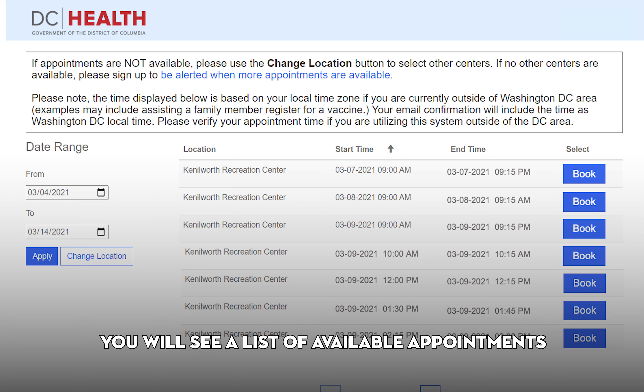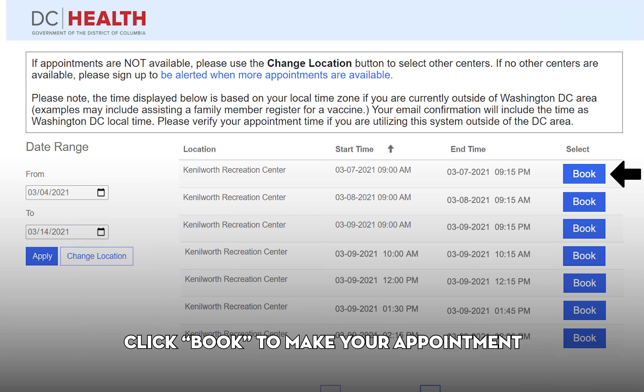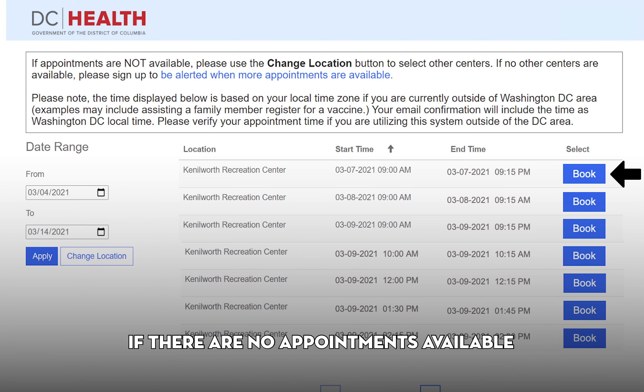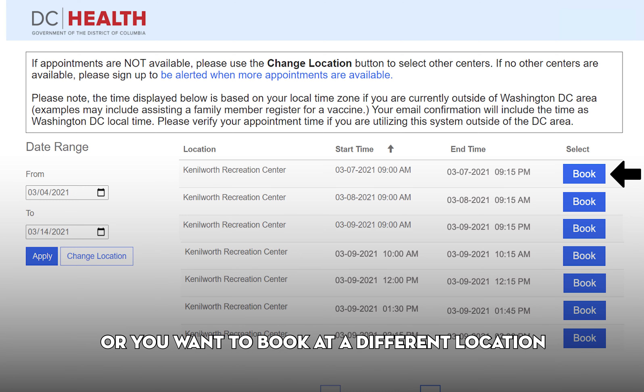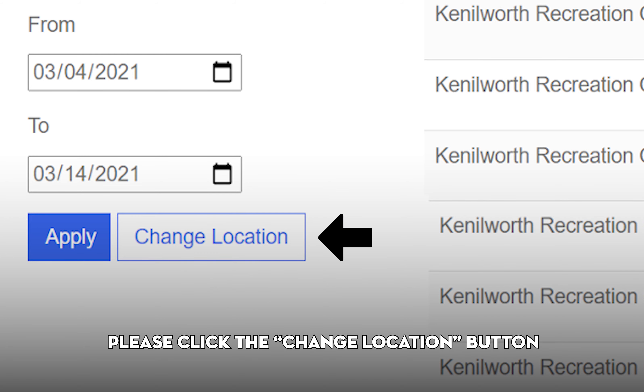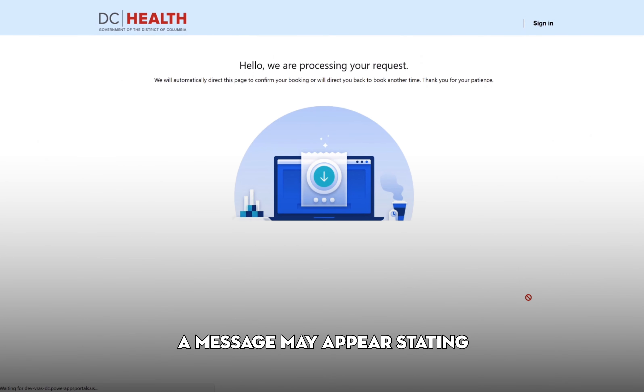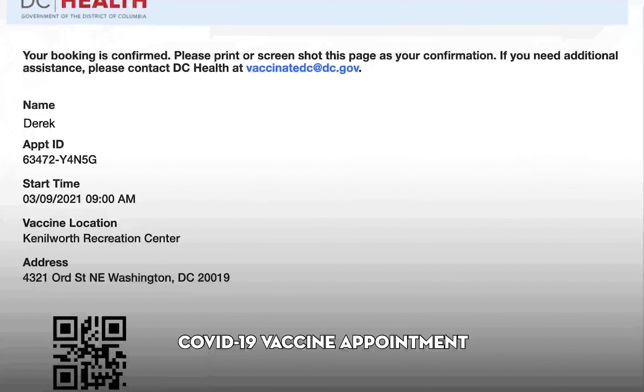Click Book Appointment to see appointment times. Once you select your location, you will see a list of available appointments. Click Book to make your appointment. Please note that clicking Book will process that appointment reservation. Do not click Book until you are certain that is the date and time you would like to reserve. If there are no appointments available or you want to book at a different location, please click the Change Location button. While your reservation is processing, a message may appear stating that your request is processing.